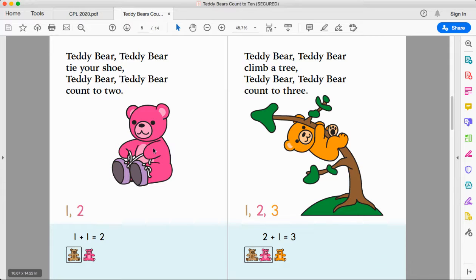A fun question you can ask your child on this page is: how many times do you see the number two? Two eyeballs, two ears, two pairs of shoes, two sets of laces, two arms, two legs.